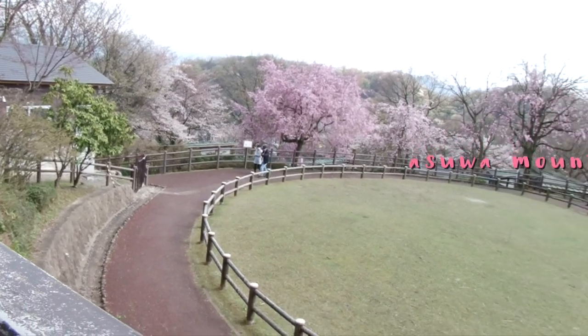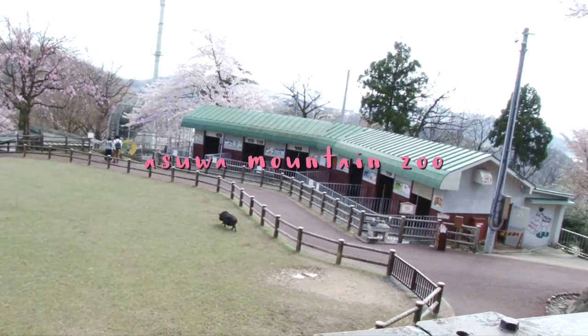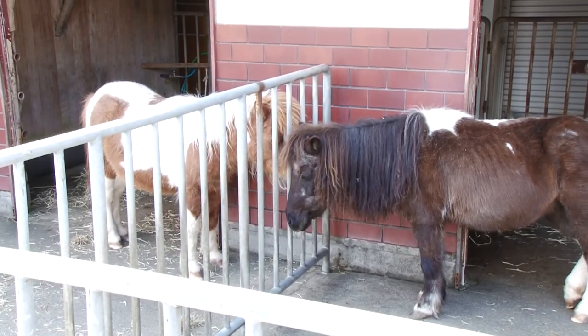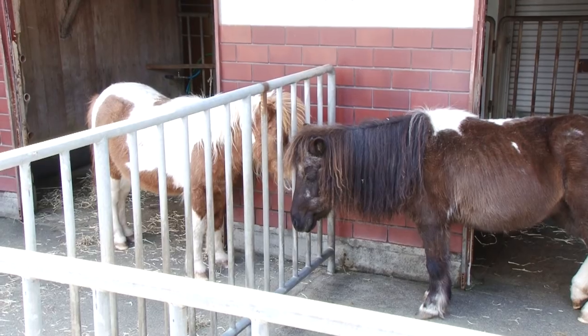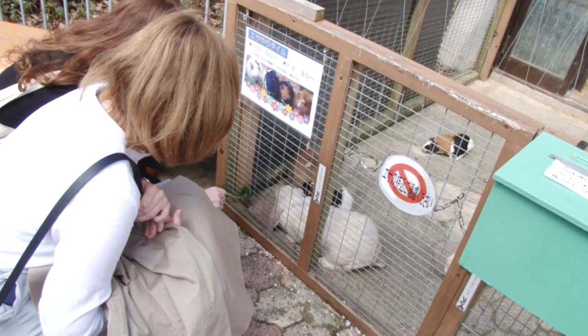Then we decided to take advantage of the beautiful weather and headed over to the nearby Asawa Mountain to check out the small zoo. There's a whole host of animals here, including ponies, pigs, and rabbits, just to name a few.